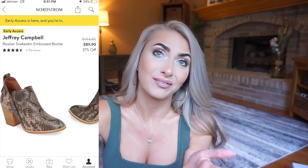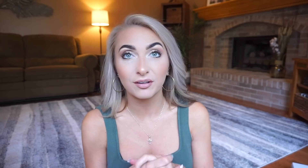Dad jeans can be pricey, and these are affordable especially if you're trying the trend. The next item not here yet is by Jeffrey Campbell — their Roland snakeskin embossed bootie. They had a bunch of different snakeskin booties this season and I needed two, obviously. I got mine in an eight and a half. Normally $144.95, on sale for $89.90. They also come in all black. Jeffrey Campbell makes a great shoe.